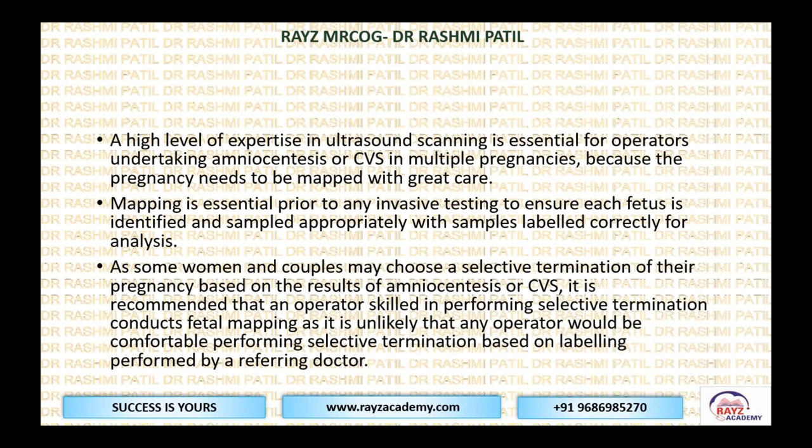A high level of expertise in ultrasound scanning is essential for operators undertaking amnio or CVS, especially in multiple pregnancy, because the pregnancy needs to be correctly mapped — identifying twin A, twin B, or in triplets A, B, C — so that each fetus is identified and sampled appropriately, with samples labeled correctly for analysis.